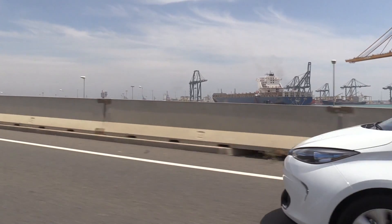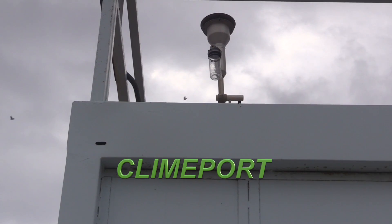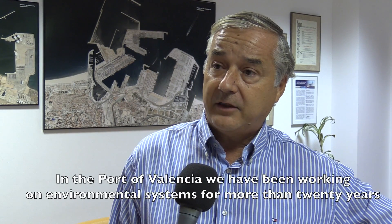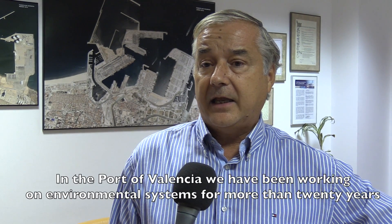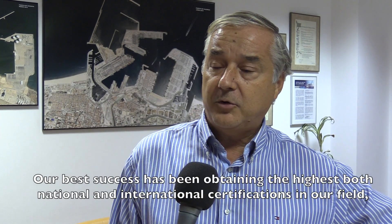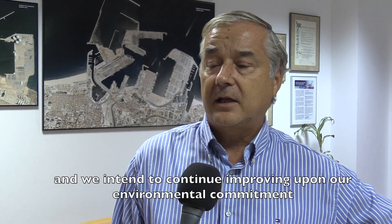Valencia Port developed its own method to calculate its carbon footprint in the European Climb Port project. In the Port of Valencia, we have more than 20 years working on environmental management systems and our biggest success is to have achieved the highest certificates, both nationally and internationally, in this field — not as a goal itself, but as a commitment to progress in environmental improvement.